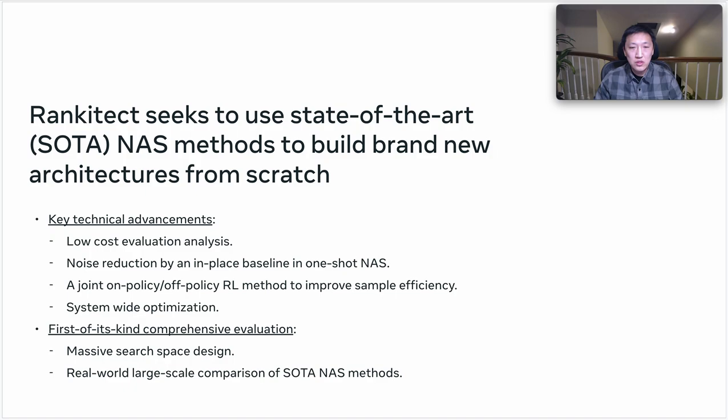RankinTech seeks to use state-of-the-art NAS methods to build brand new architectures from scratch by composing low-level building blocks. To achieve this, RankinTech includes the following technical advancements: low-cost evaluation analysis, noise reduction by an in-place baseline in one-shot NAS, a joint on-policy/off-policy reinforcement learning method to improve sample efficiency, and system-wide optimization.